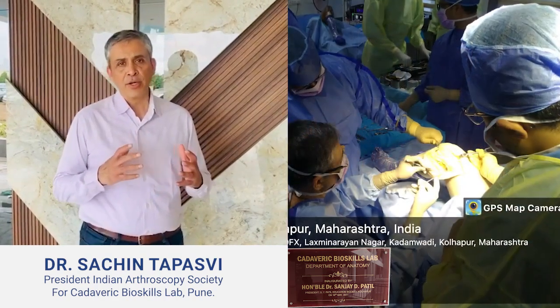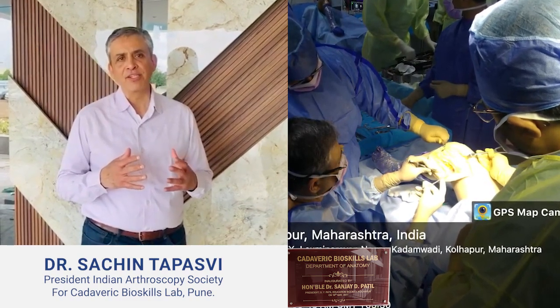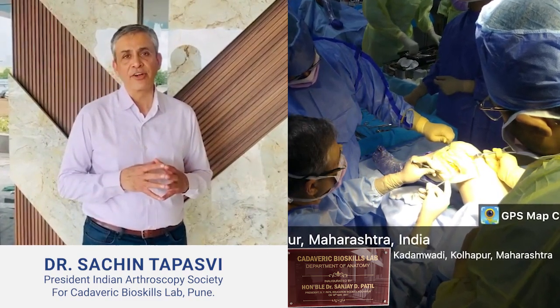This was at an Advanced Learning Skills Lab, and here we focused on all the main aspects of knee surgery, looking at various ligamentous reconstructive procedures.